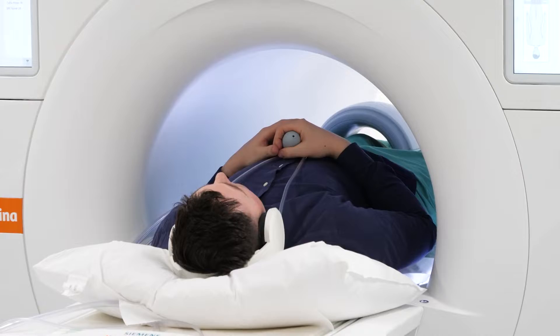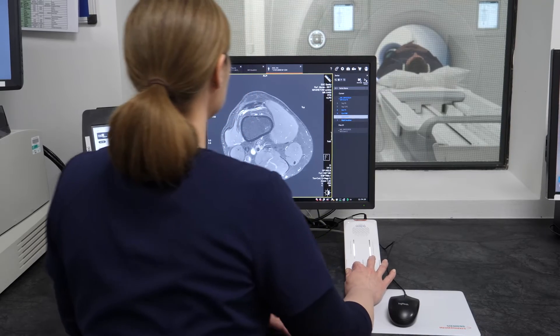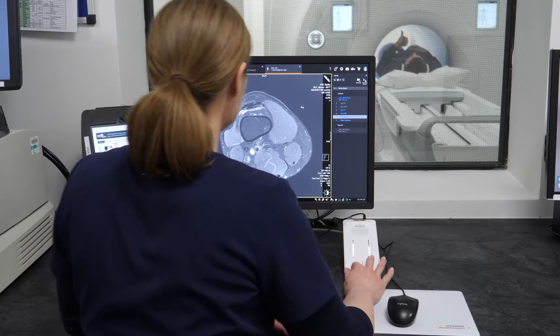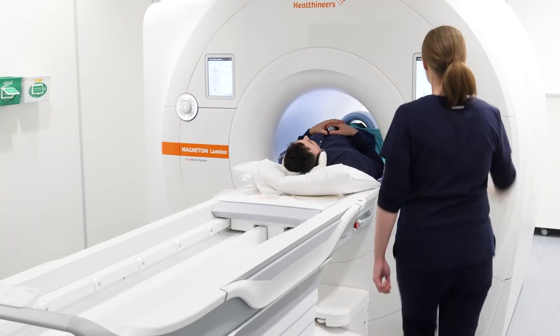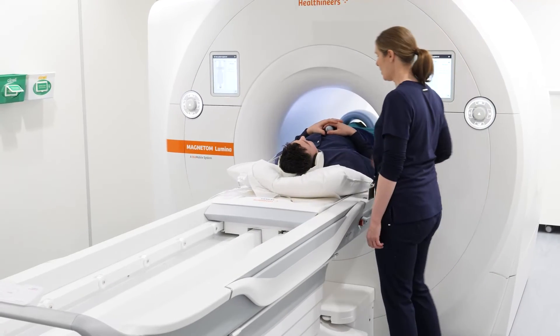MRI is very safe. There are no health risks associated with the magnetic field or the radio waves used by the machine, and no side effects have been reported.